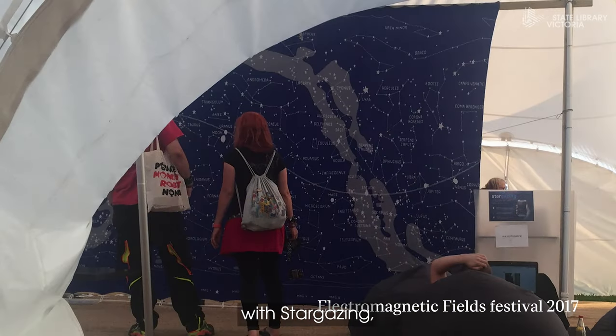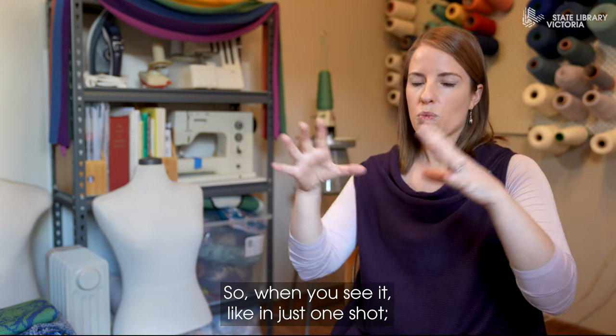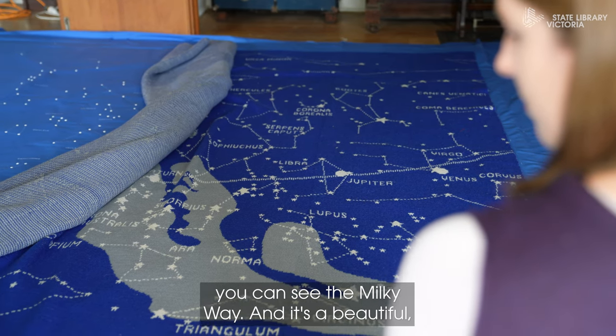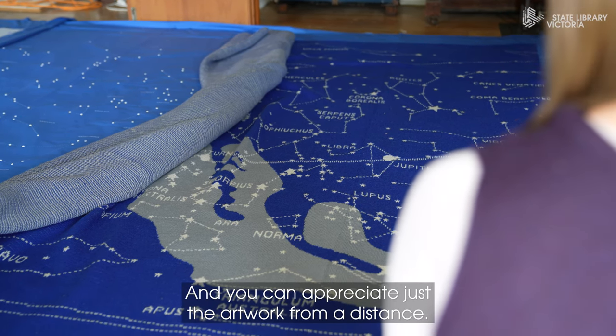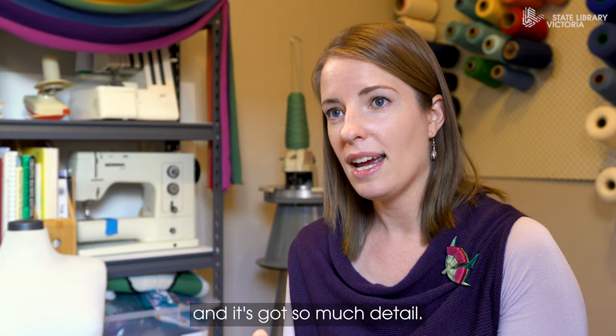Than to show them the stars. The thing that really seems to strike people about Stargazing is it's got a micro and a macro element to it. When you see it in just one shot, in a single take from a distance, you can see the Milky Way — it's a beautiful, almost nebulous cloud hovering through the center of the piece, and you can appreciate just the artwork from a distance.